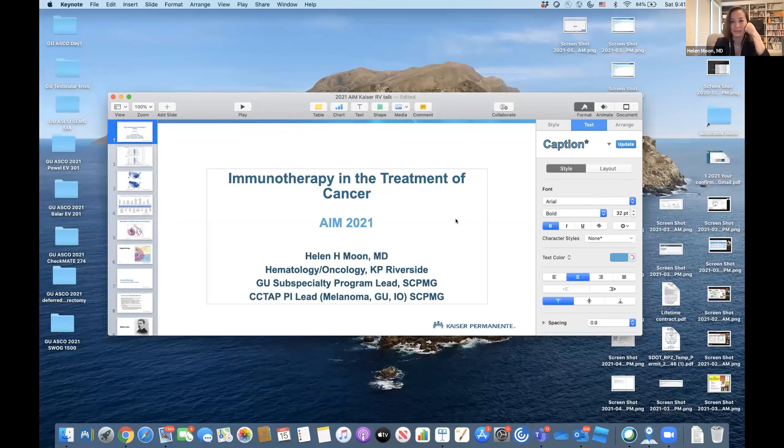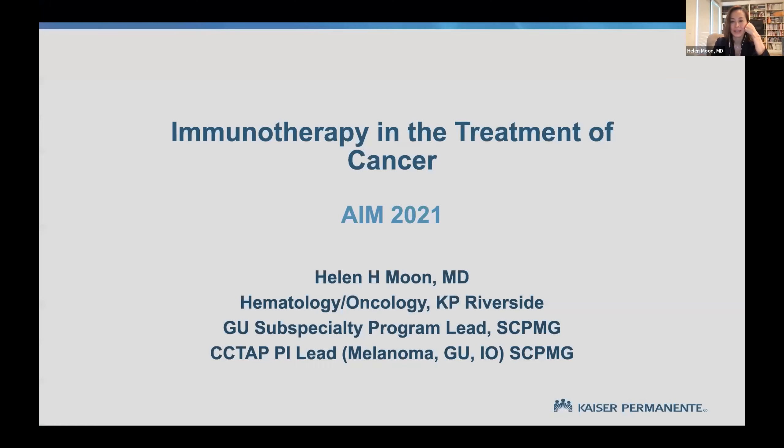It's going to look a little wonky for a bit, so bear with me. I have 39 slides and 20 minutes, so it will be a fast presentation. If you have any questions please let me know. Can you guys see my slides?